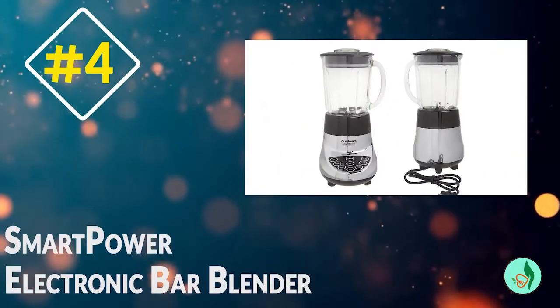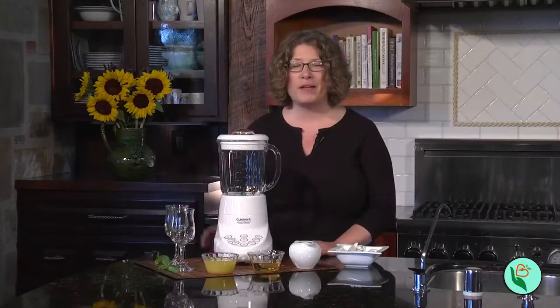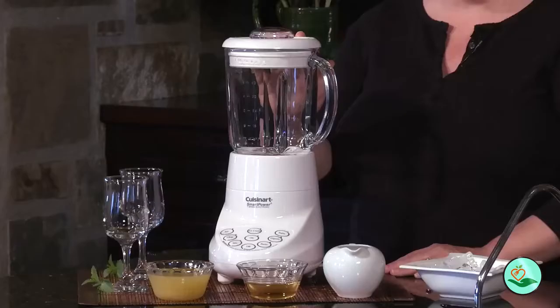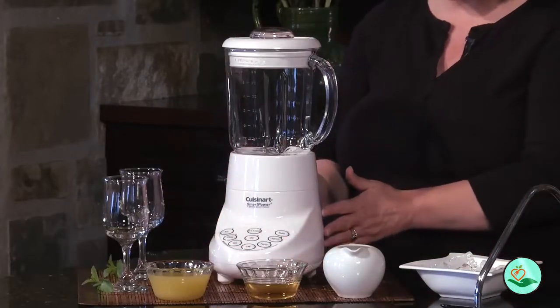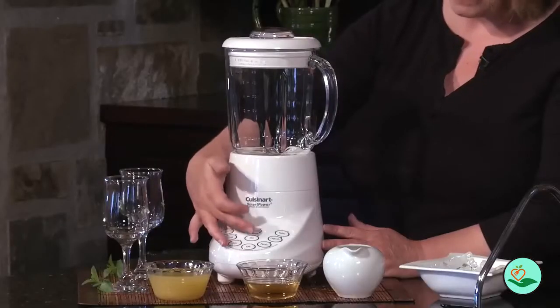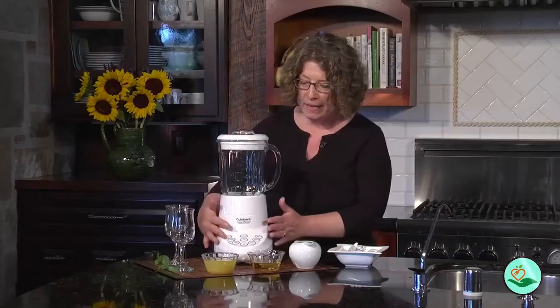Number 4. The Cuisinart SPB-7CH Smart Power 40-ounce 7-speed electronic bar blender is just what you need. With 7 speeds, this blender can handle a variety of tasks, from blending to pureeing to mixing to liquefying to stirring.